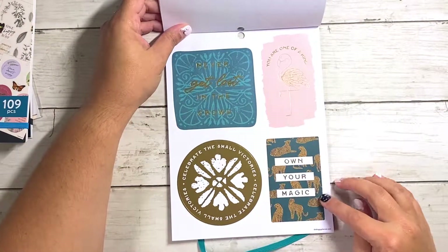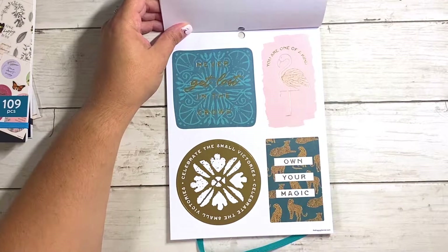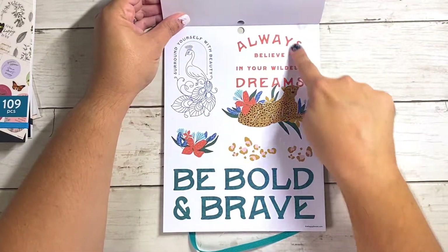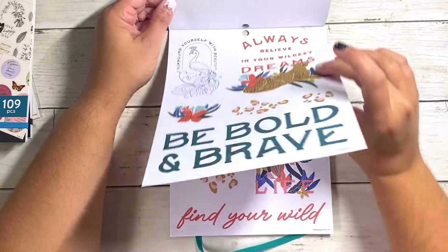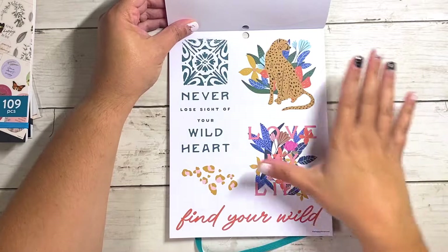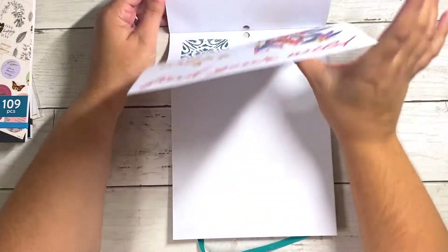Now we're into paper stickers — we've got some box ones. Own your magic. You are one of a kind. Never get lost in the crowd. Always believe in your wildest dreams — this is a whole sticker, really big too. Be bold and be brave. And then we've got some repeated ones just in paper. Love my life. Find your wild. And then that's it.